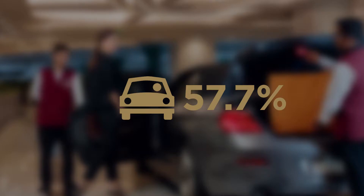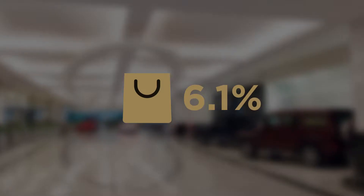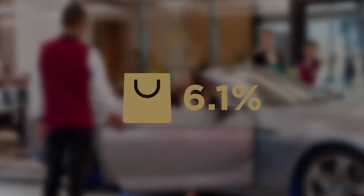Our research showed that 57.7% of customers arrive by car and 6.1% are affluent shoppers who expect a smooth arrival. We discovered that our overall valet experience could be further enhanced.